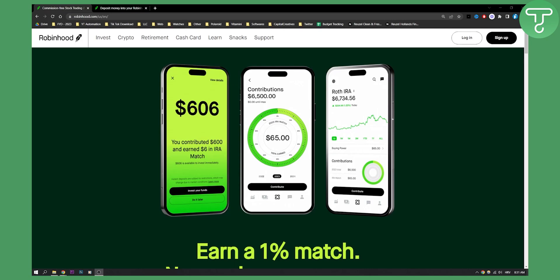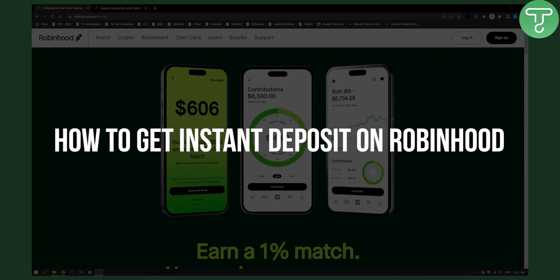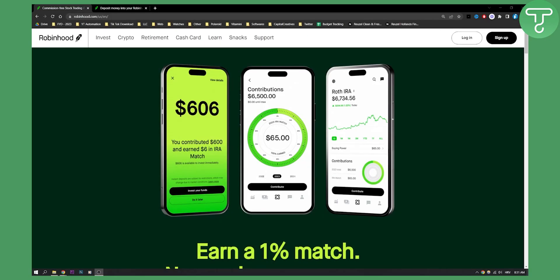Hello everyone, welcome to another video. In this video I will show you how to get instant deposits on Robinhood so that you can start depositing money on Robinhood much faster — and everyone would love that feature. So let's get started.